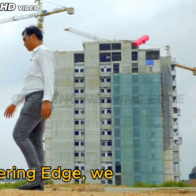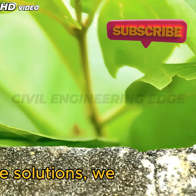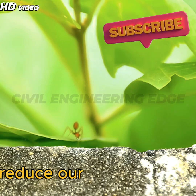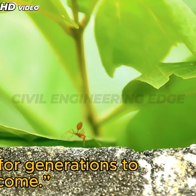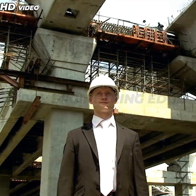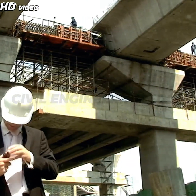At Civil Engineering Edge, we believe the future of construction is sustainable. By embracing green concrete solutions, we can reduce our environmental footprint, save resources, and build responsibly for generations to come. If you enjoyed this video, don't forget to like, share, and subscribe to Civil Engineering Edge.